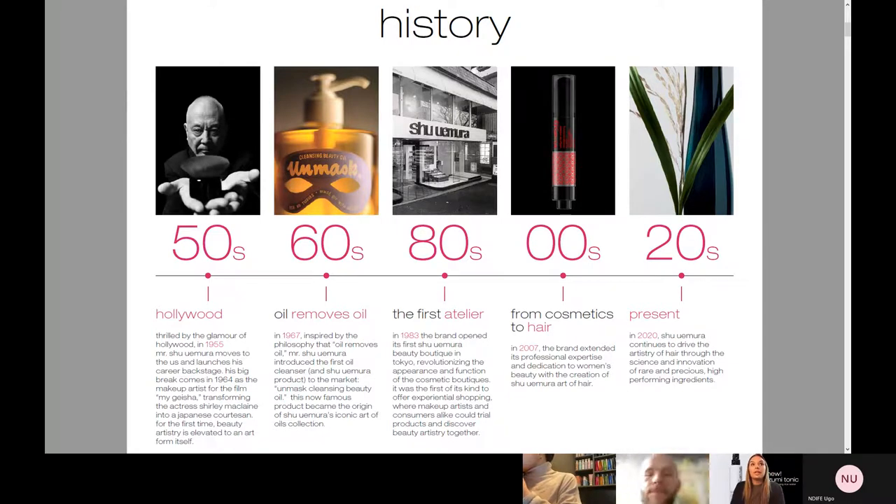In the 80s, they opened their first atelier in Tokyo. Then in 2007, the brand extended into professional expertise and dedication to women's beauty with the creation of Shu Uemura Art of Hair. And today in 2020, we continue to drive the artistry of hair through science and innovation. You'll always see all of our products have rare and precious ingredients — super high performing, but they always have a Japanese flair.